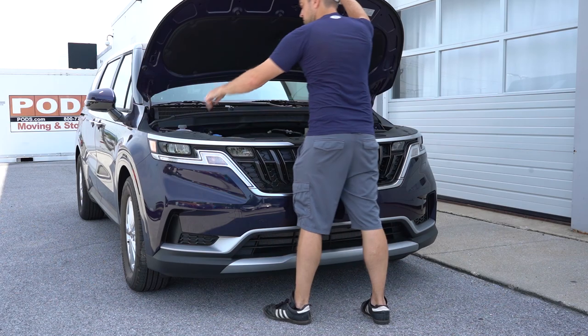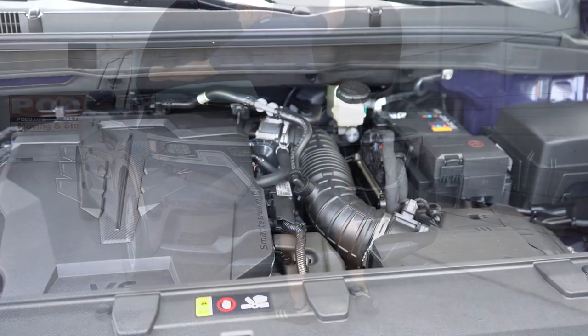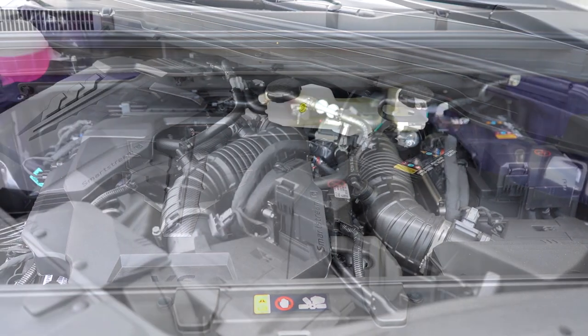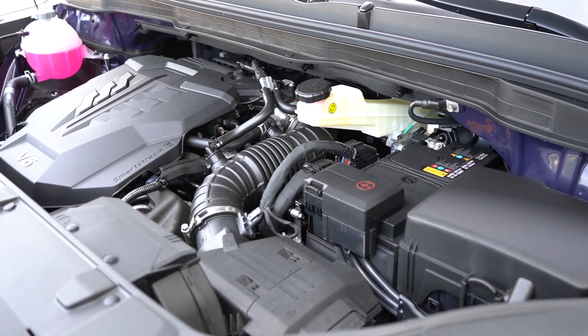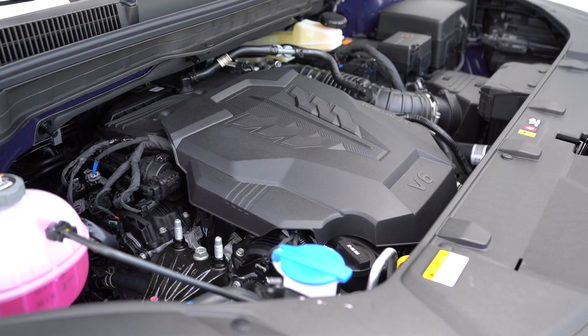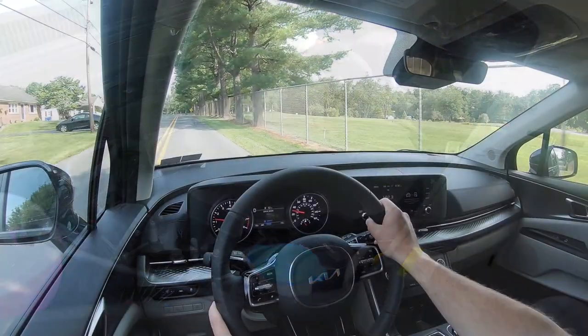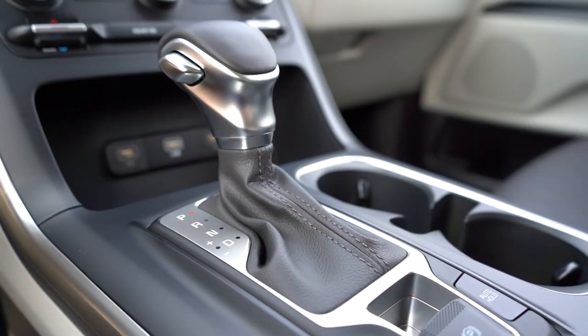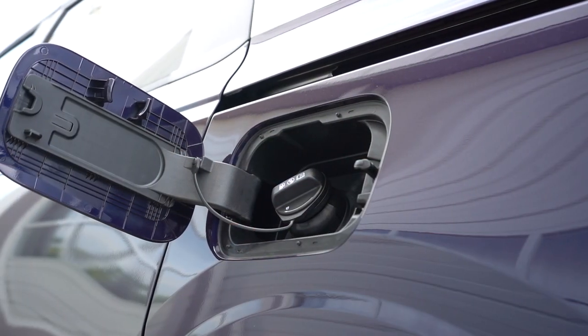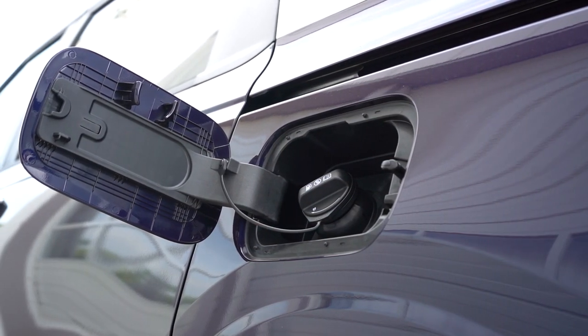Regardless of trim level, the powertrain on the Carnival is going to be the same. Powering the beast is a 3.5-liter direct-injected V6 putting out 290 horsepower at 6,400 RPM and 262 pound-feet of torque at 5,000 RPM. That power is sent to the front wheels through an eight-speed automatic. Zero to 60 time comes in at approximately 7.5 seconds, with MPG numbers of 19 in the city and 26 on the highway, taking regular unleaded fuel.